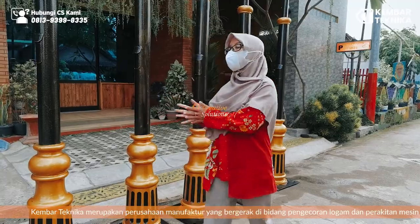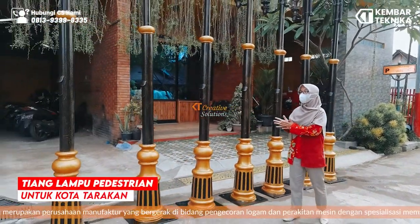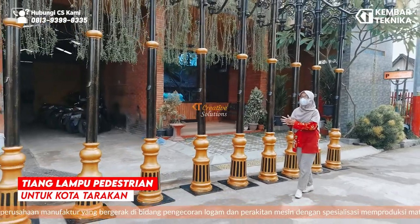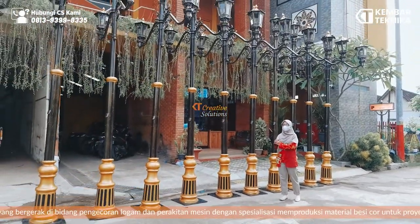Kali ini kami akan mempersembahkan produk terbaru kami yaitu tiang lampu Pedestrian Cabang 2 yang kami persembahkan untuk Kota Tarakan, Kalimantan Timur. (This time we will present our latest product: a 2-branch Pedestrian lamp post dedicated to the city of Tarakan, East Kalimantan.)